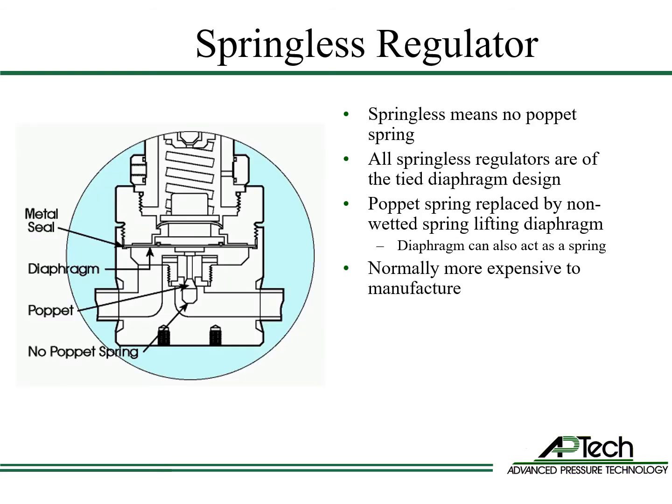The springless type regulator does not have a poppet spring. All springless regulators are of the tied diaphragm type design. Springless regulators are normally more expensive to manufacture than poppet spring regulators.